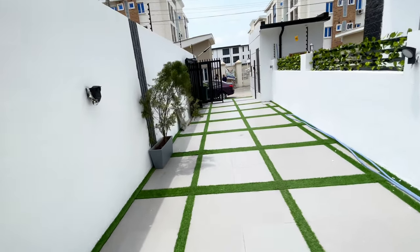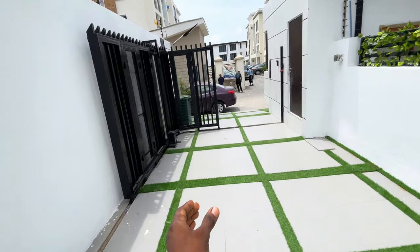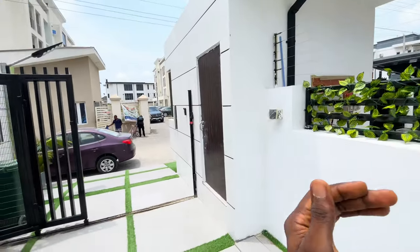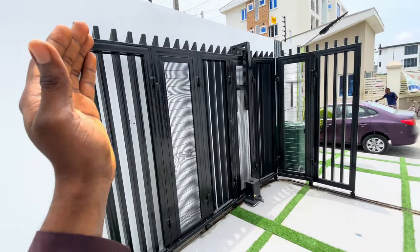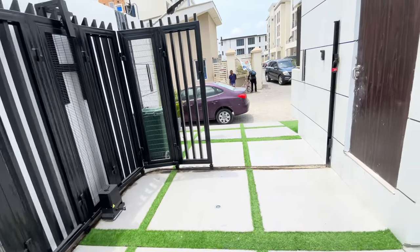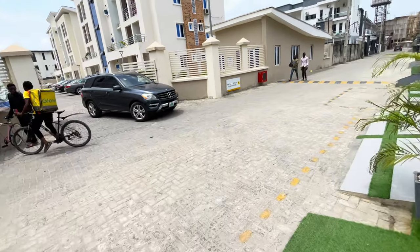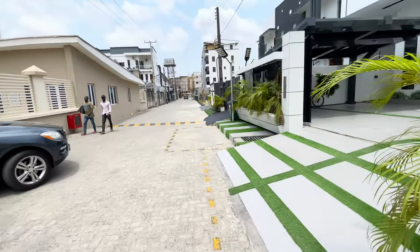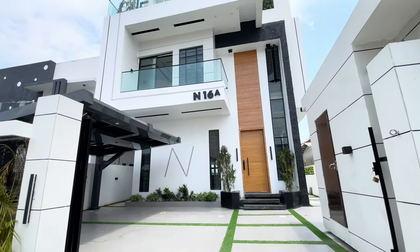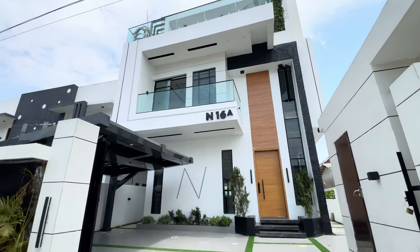Look at this walkway with the interlock tiles and the turf. The gate of this unit, as well as the gate of the 450 million unit, are automatic rollable gates — you just control them with a remote control. And coming out now, we're coming to the main front-facing duplex. Look at the architectural design and the contemporary touches of this house.